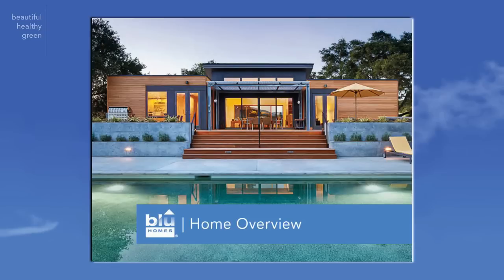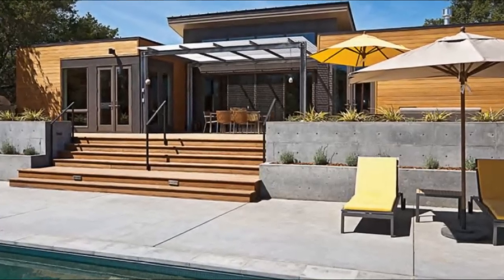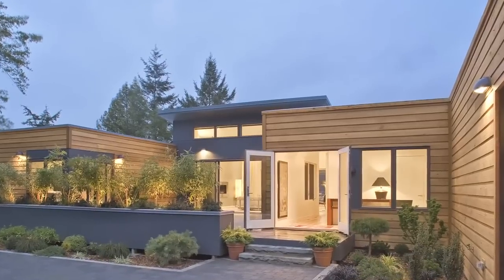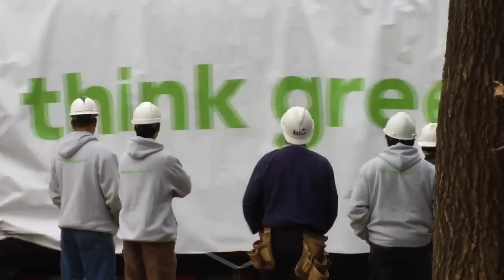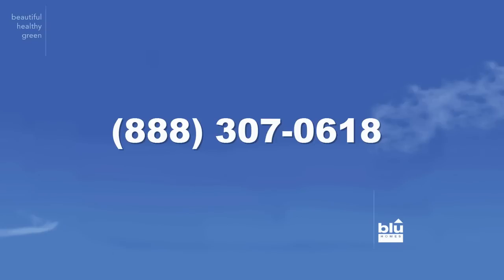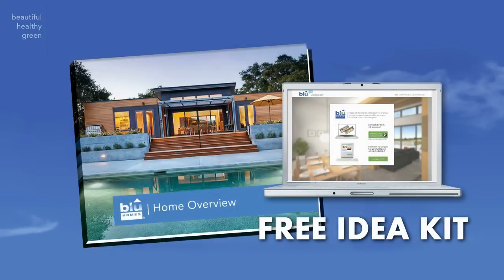You'll also receive the Blue Homes Overview, a stylish book that features beautiful and inspiring pictures of architect-designed modular homes and the unique building process that is quickly changing the way the world thinks about building homes today. Call our toll-free number or click the link below to visit our website. The free Idea Kit will show you just how easy it is to own a beautiful, healthy, green, energy-efficient, factory-built Blue Home.